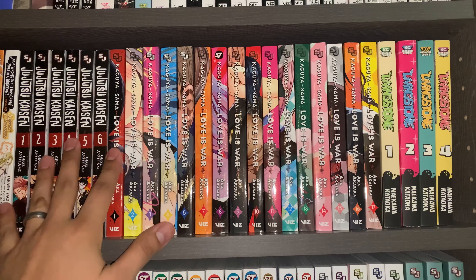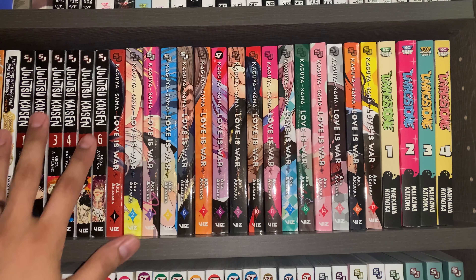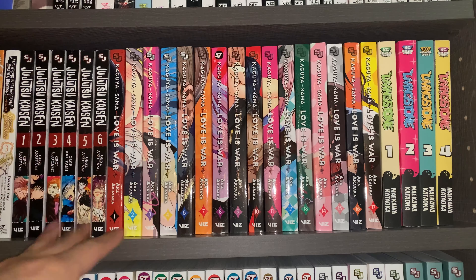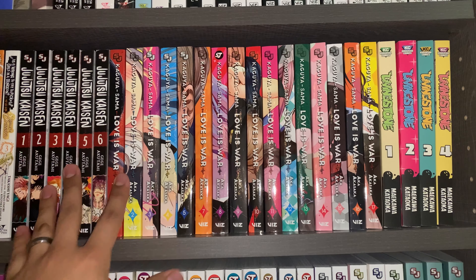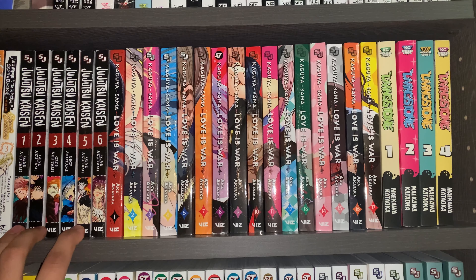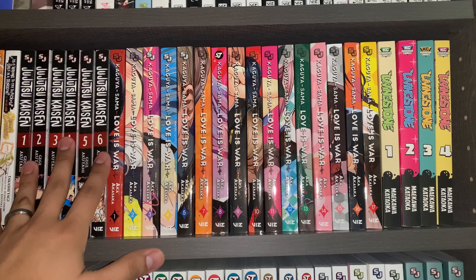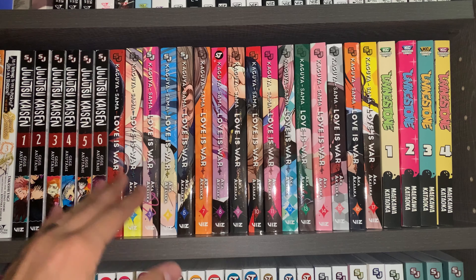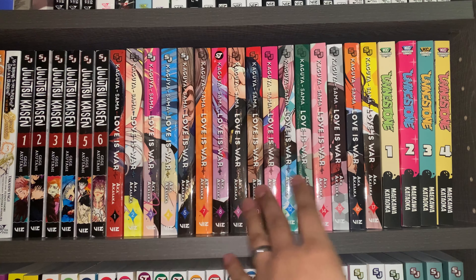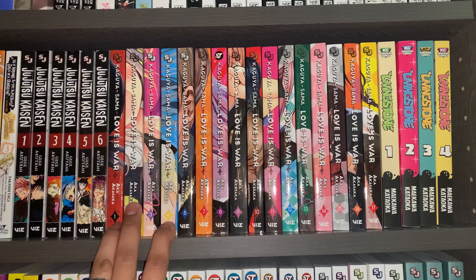Next up we have Jujutsu Kaisen Volumes 1 through 6. I just kind of jumped on the hype train — a lot of people are talking about this one recently, about the anime and how it's so amazing and it's the next big Shonen Jump series. I love Shonen Jump, so I'll probably enjoy this one as well. I haven't started reading it, but I do plan on reading this one soon since it's a pretty short series right now even though it is ongoing.